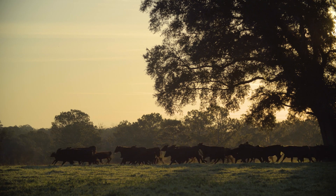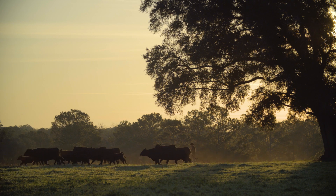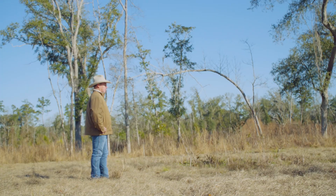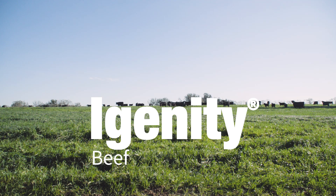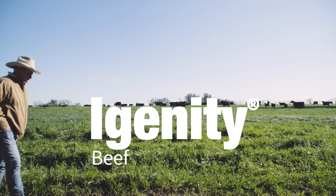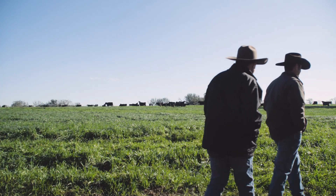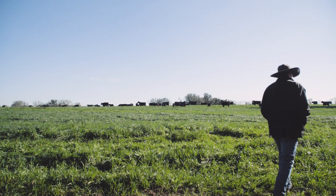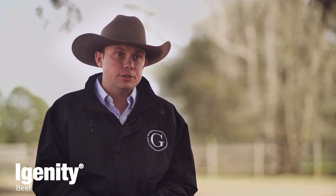I feel the use of genomics for cattle producers will be more widespread than we're seeing it now. Through genomics we're able to take a look underneath at a three-month-old calf and come up with a prediction of what she should do in the future.